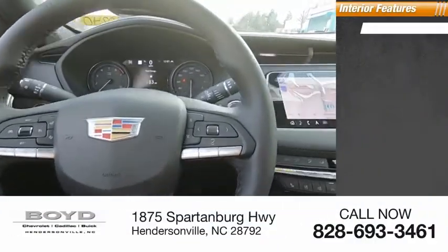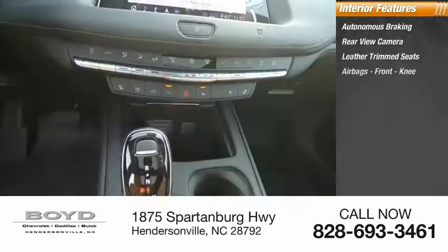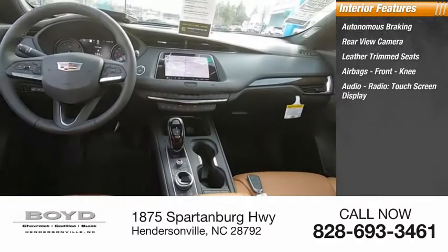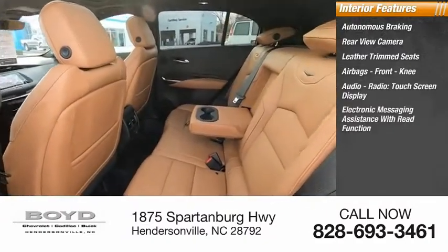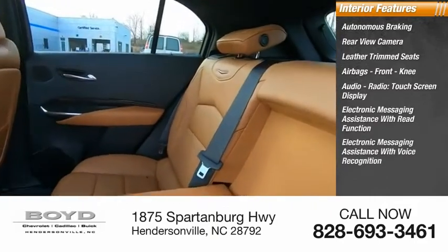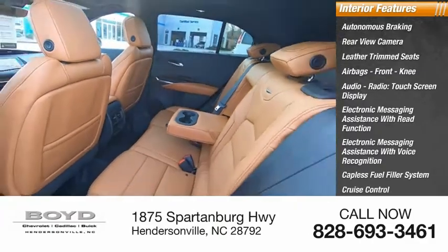Inside you'll find autonomous braking, rear view camera, leather trim seats, airbags, front knee airbag, audio radio, touchscreen display, electronic messaging assistance with read function, electronic messaging assistance with voice recognition, cap-less fuel filler system, cruise control, and trip computer.